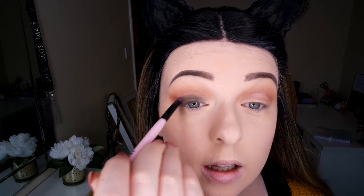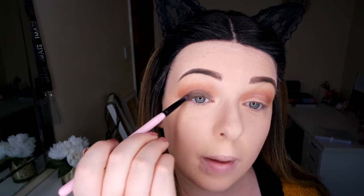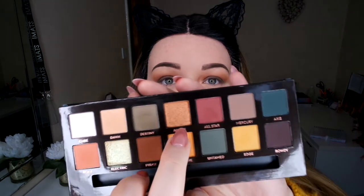I'm going to swap my Sigma for my Spectrum A13, just because it's a smaller brush and a bit easier to work with. Now I'm going to work the Anastasia Beverly Hills brush with my NYX Fixing Spray and go in with the shade Adorn.